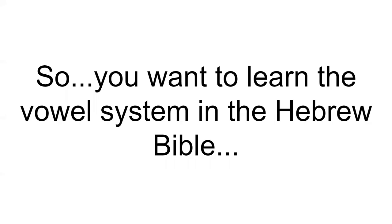Shalom, Havarim! Last time, we looked at all the consonants of the Hebrew language. Now it's time to add the vowels.